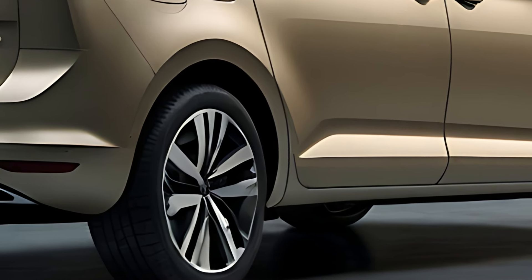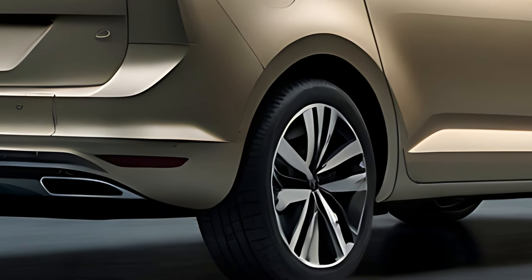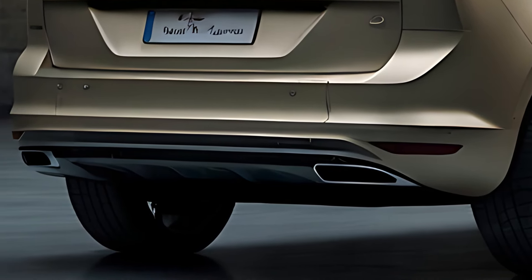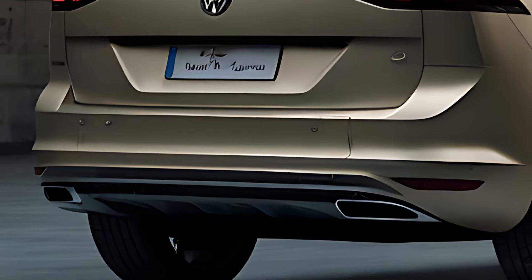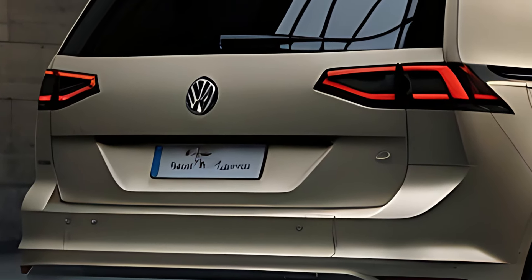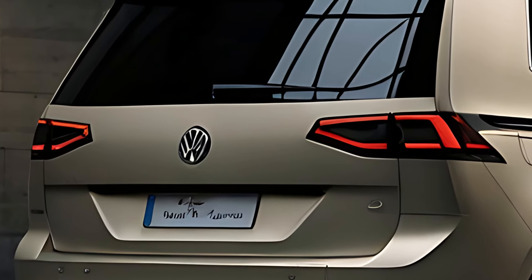The sliding rear doors add convenience, making it easier to access the rear seats in tight spaces, a feature highly appreciated by families. The Touran's design focuses on aerodynamics, helping with fuel efficiency, while maintaining a stylish appearance that complements its role as a family vehicle.